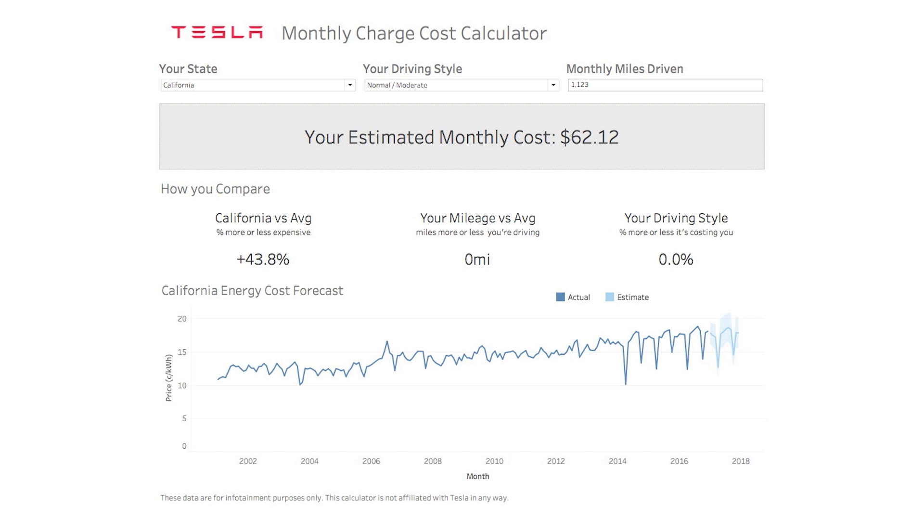On this calculator that I built — which you can use at teslanomics.co, and there'll also be a link in the description — you can choose all these variables. That's why I explained where the data came from, so you can understand it. When you choose your state, it's gonna pick the latest average electricity cost for you. Then when you choose your driving style, that calculates the watt-hours per mile. Then how many miles do you drive? I defaulted it to the U.S. average, and this is what gives you your estimated monthly cost.